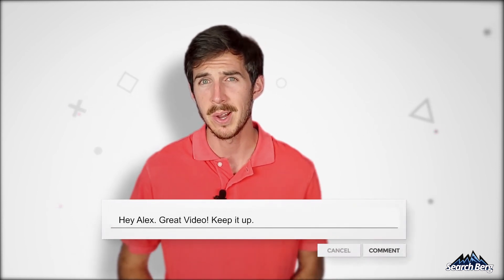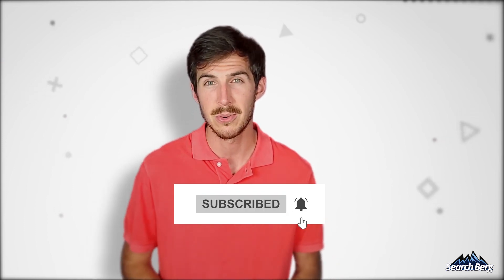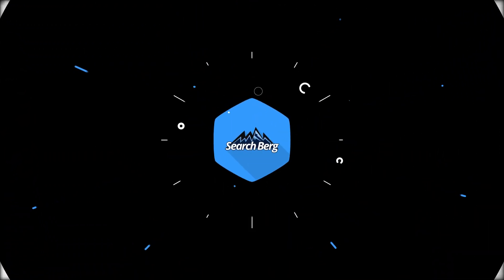So that wraps up our video on little-known link building strategies. Try these out and let me know how it goes. If you have any questions about the strategies and their execution, let me know in the comments below. If you liked this video, subscribe to our channel to stay up to date with the latest SEO and digital marketing content. Until next time, this is Alex from Searchberg signing off.